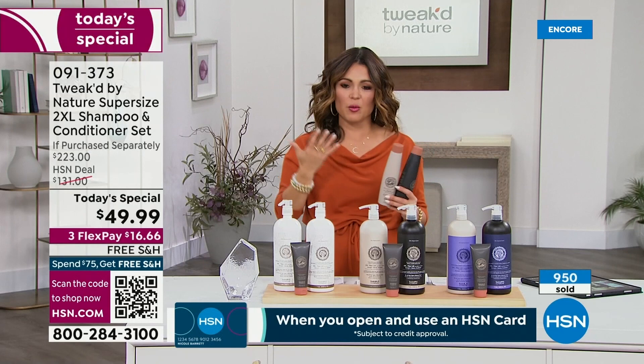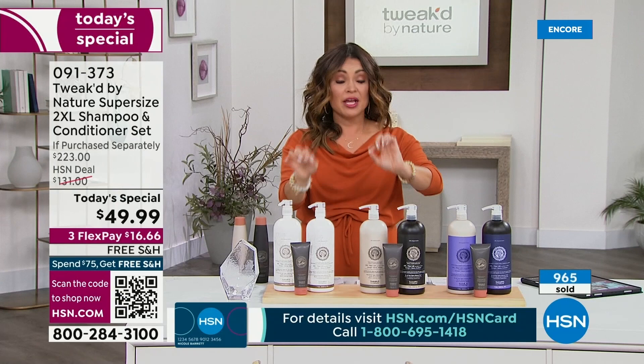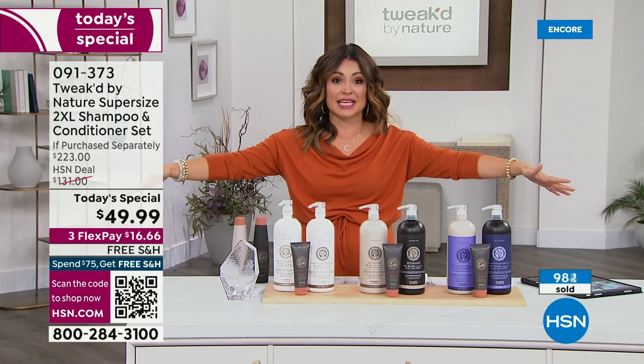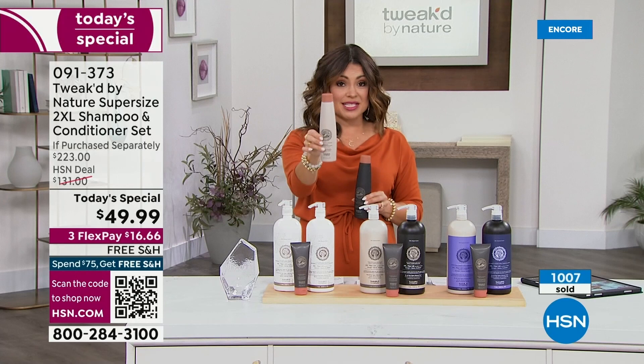We're closing in on almost a thousand of these sold. Look how big my hair is — this is the world launch of 2XL in a shampoo and conditioner. You may be used to the customer pick award-winning 2XL spray. Typically the award-winning shampoo and conditioners we see are the 9-ounce size — the $27 shampoo and the $29 conditioner, $56 right here.